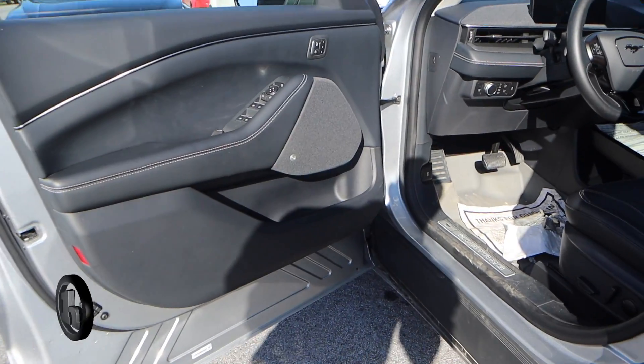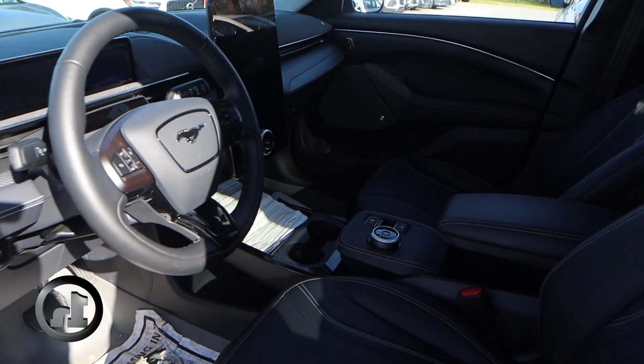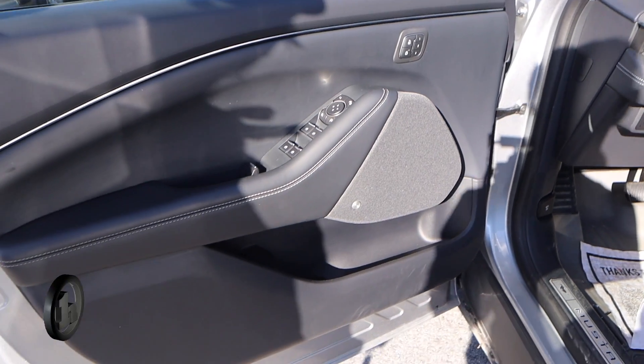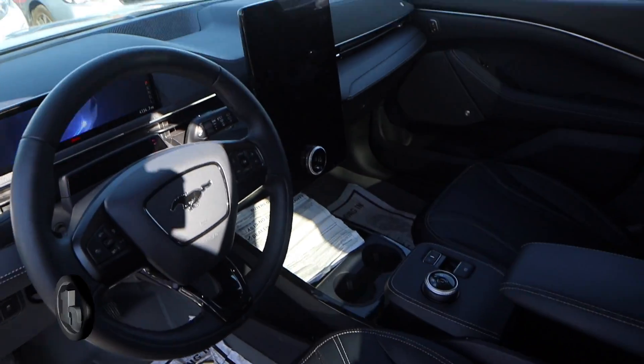It does have the black leather interior. It has all your mirror controls and window controls here on the left. In the middle there, you can see the large touchscreen display. It controls all your climate controls,